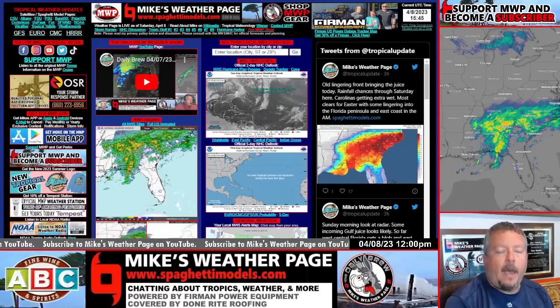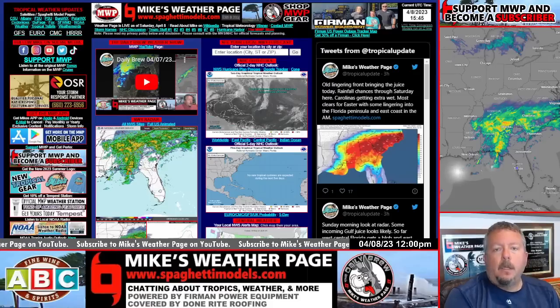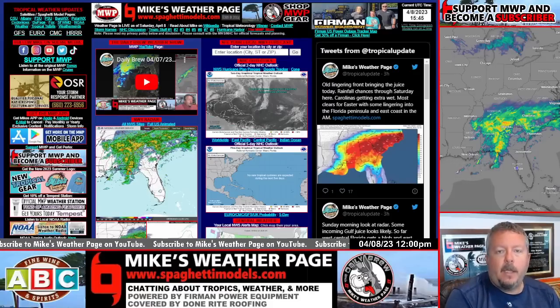Hey, what's up everybody, this is Mike here. It's Saturday, hope you're having a great Easter weekend. I'm heading to the Rays game but wanted to make sure to catch everybody up to date with a little weather update.